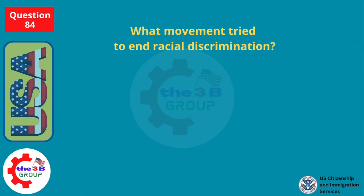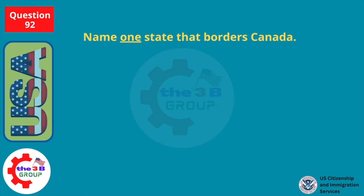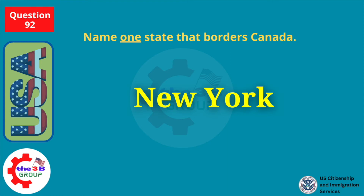What movement tried to end racial discrimination? Civil rights movement. Name one state that borders Canada. New York.